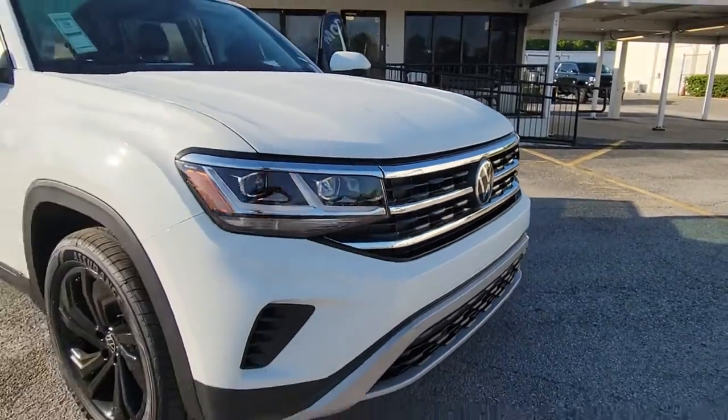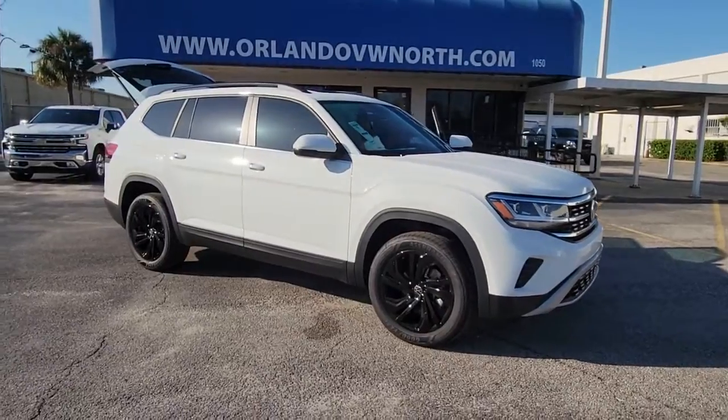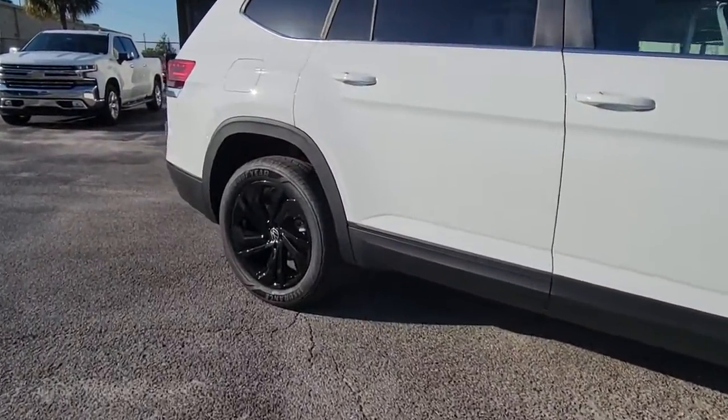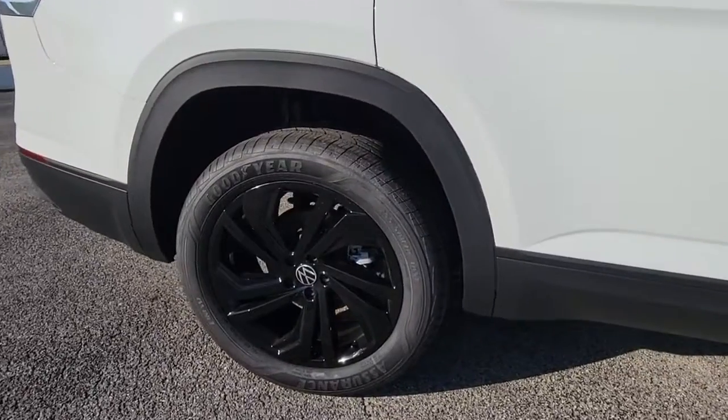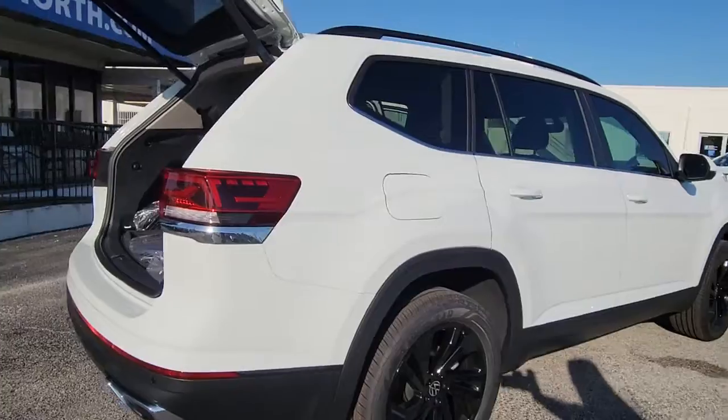Enjoy the view of this 2022 Volkswagen Atlas. This versatile, safety-minded Atlas delivers the features your family needs. From three-row seating to spacious cargo capacity and must-have connectivity, this hard-working crossover rises to the challenge with ease.